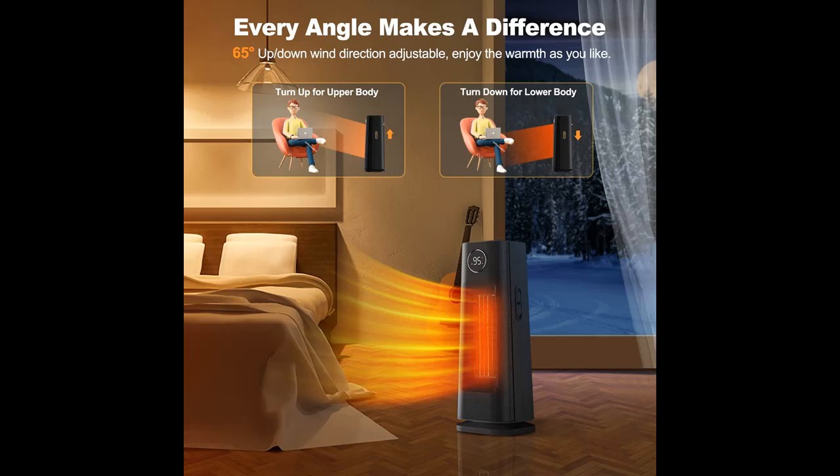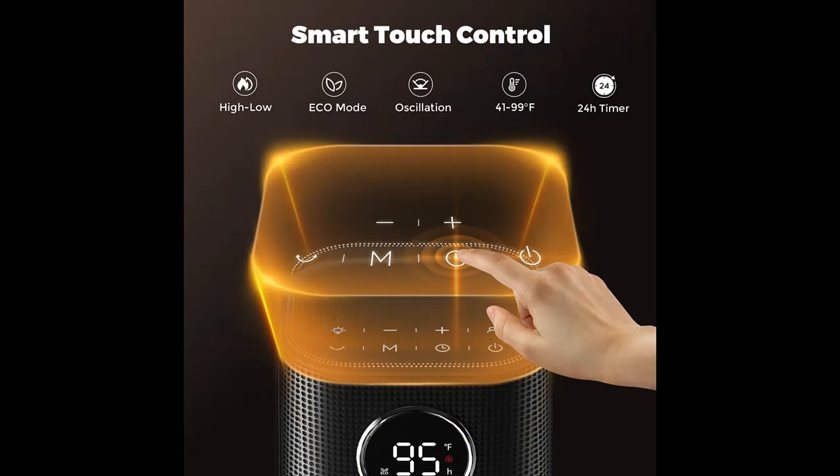The ceramic heater makes less than 45 decibels of noise, providing a humble sleeping time, allowing you to forget this cold winter and enjoy long-lasting comfort.